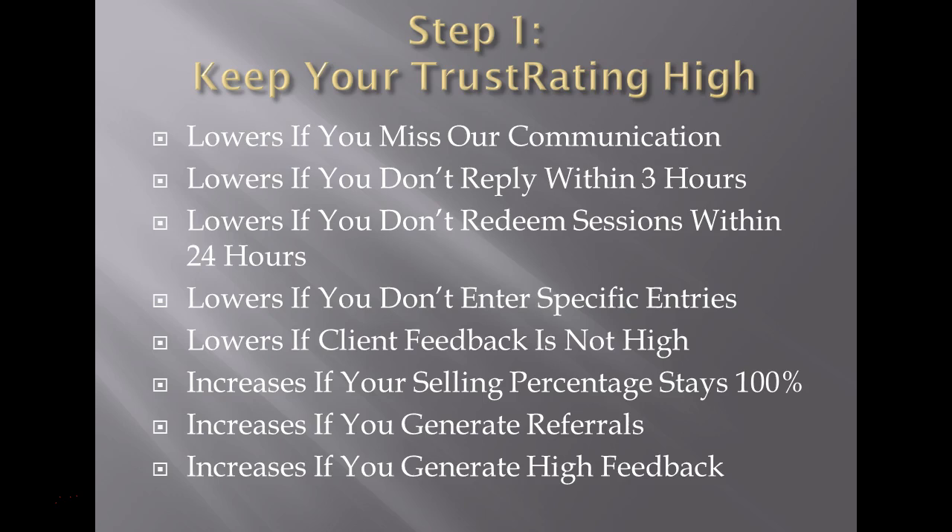Always try to reply, especially within three hours during a normal business day — it'll help keep your trust rating high. When you redeem sessions, you really need to redeem those within 24 hours, or even less if it's the end of the pay period. When you don't get something redeemed within 24 hours, you hurt PPT's ability to reach out to those clients. We need you to redeem preferably immediately after the session ends, with specific entries.